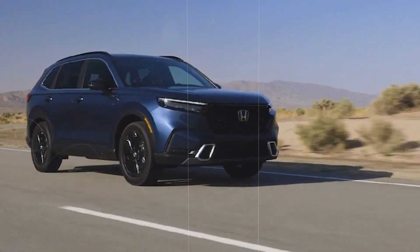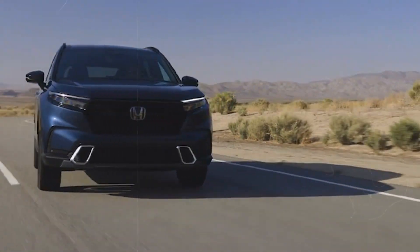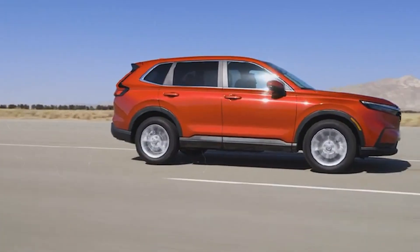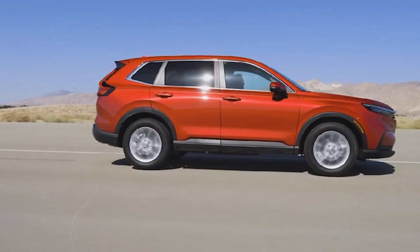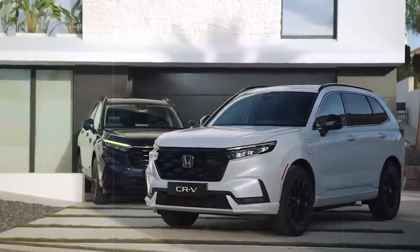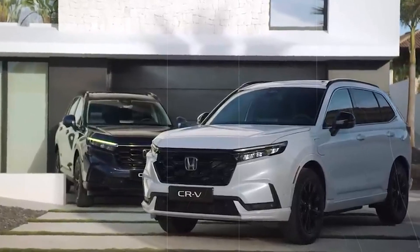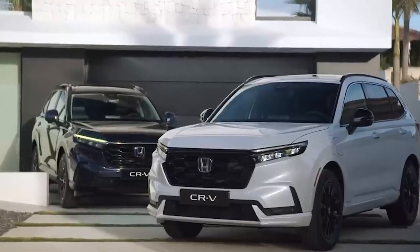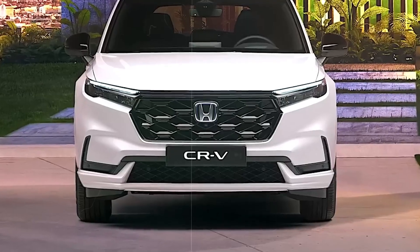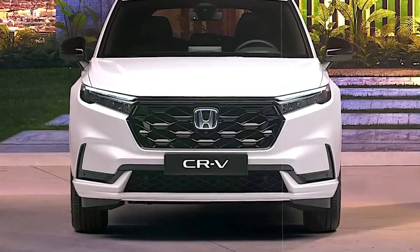The Honda CR-V has always been one of the most adored crossover SUVs in the US, thanks to Honda's impeccable reliability record, and the current generation of the ever-popular SUV was met with overwhelmingly positive reception as well. You'd be surprised to hear that Honda just made it even better than it already was, only a year into its life cycle. Join us as we take you through key reasons why the brand new 2024 Honda CR-V stuns everybody.